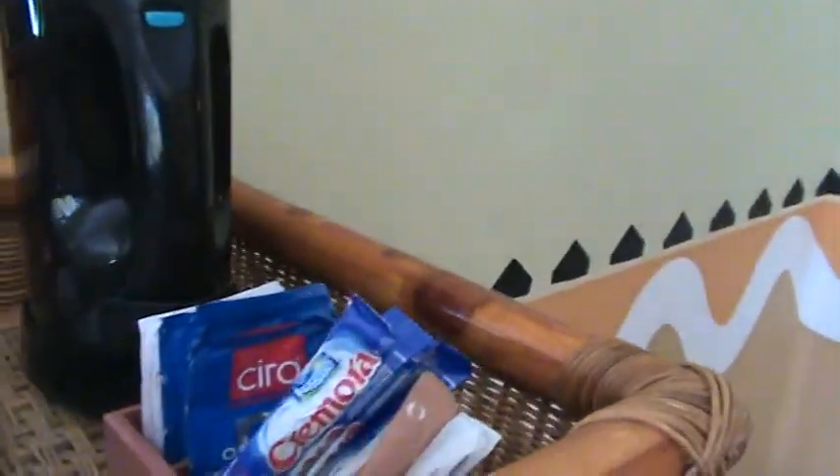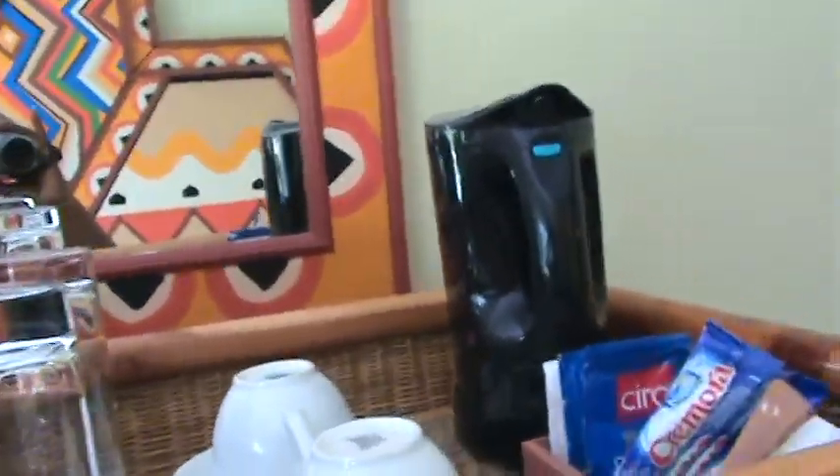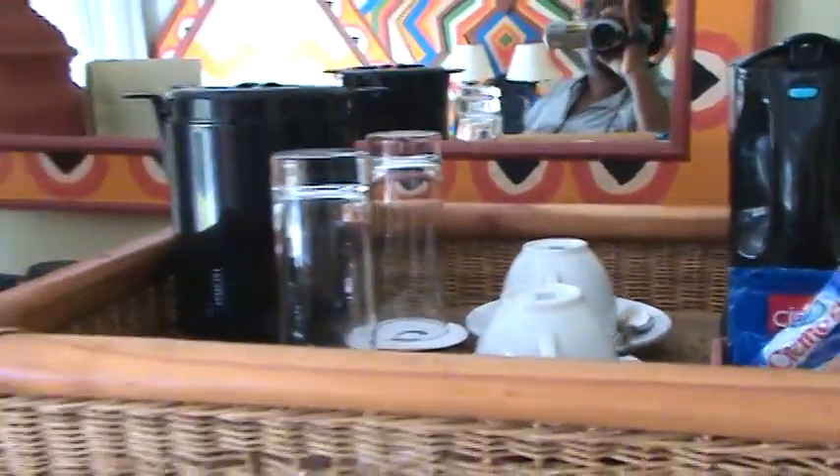Every room has a little thing so you can make tea yourself — a little tea maker. There's our safe and our tele.